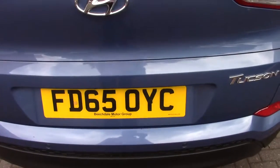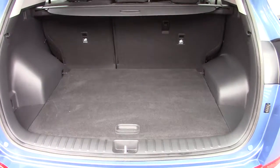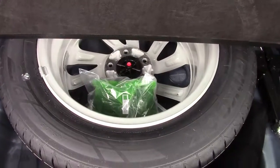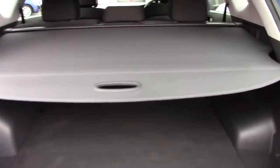The car has rear parking sensors and also a rear reversing camera. There's a good size boot with plenty of room. It has a full-size spare wheel with a jack, and there's a luggage net in the green bag in there as well, plus a nice pull-across load cover.